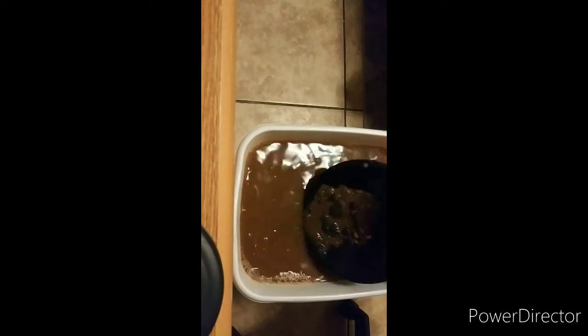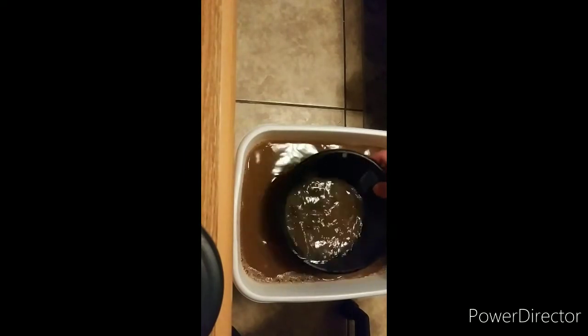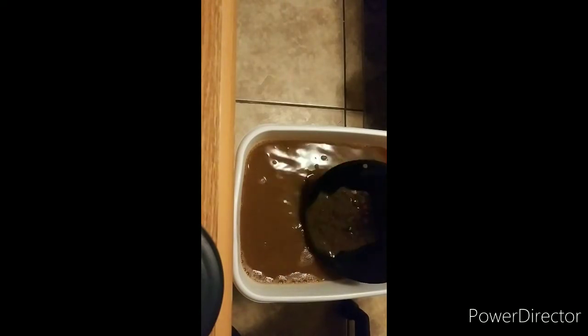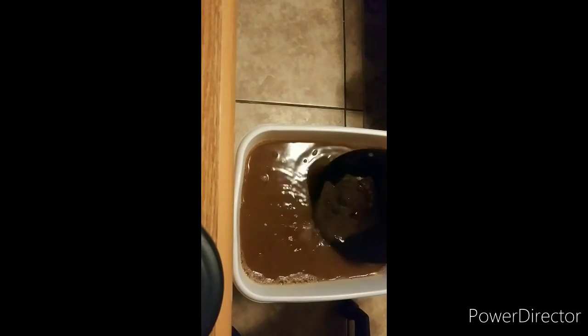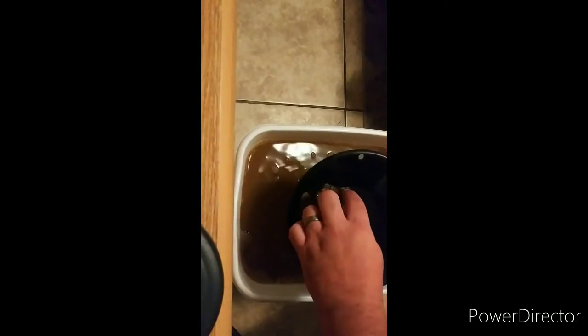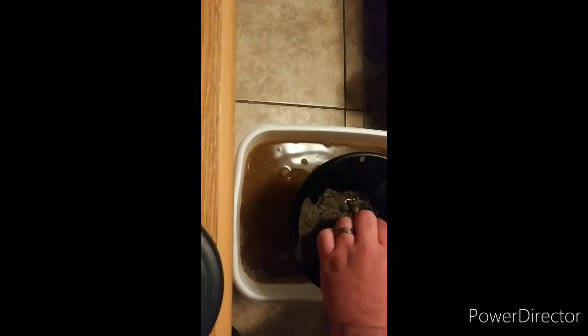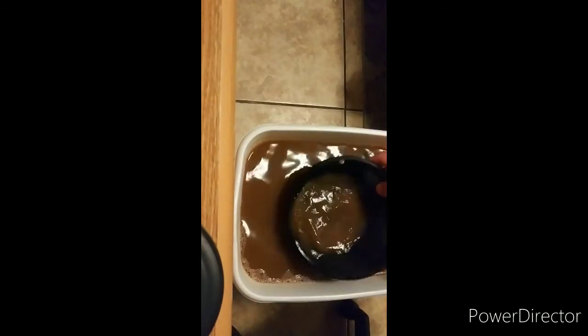We sent out our very first package today with the handmade candles that my wife made. Miss Julie got the first ones — they were sent out to her today so she'll be getting them by Friday.